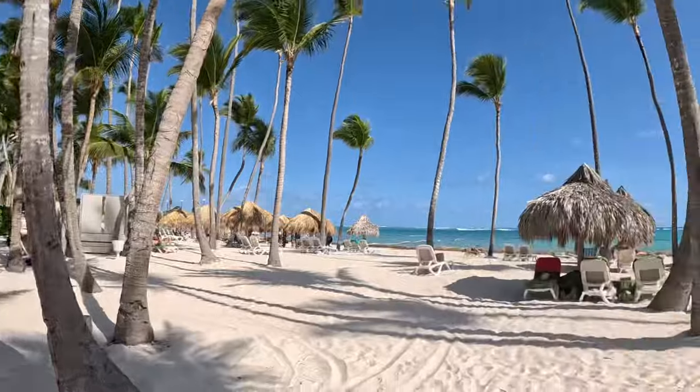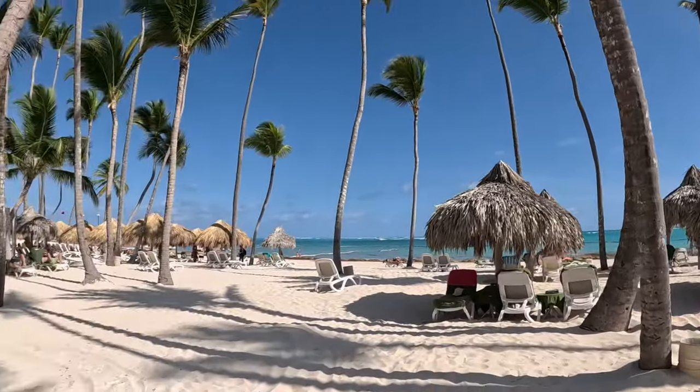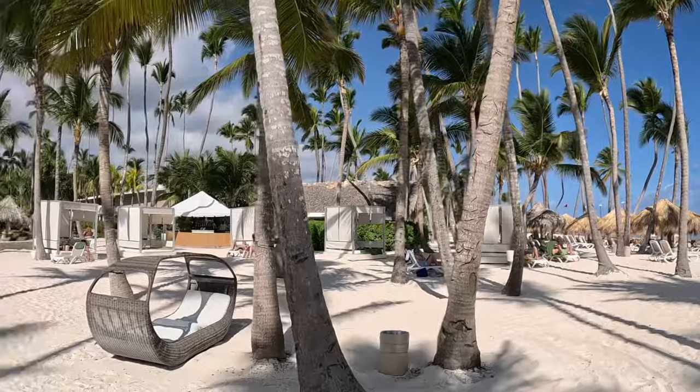The first benefit you get with the Level is access to the Level beach area. Here it is — as you can see, it is just beautiful, with a lot of Bali beds. The big attraction here is you have waiter service right at your chair, and the chairs tend to be a little nicer than the chairs in the regular section.